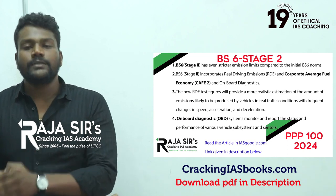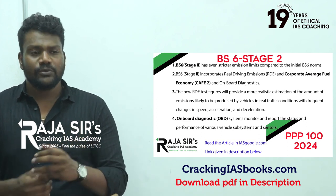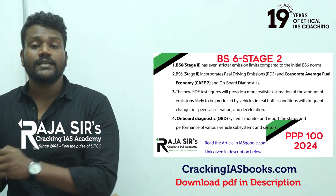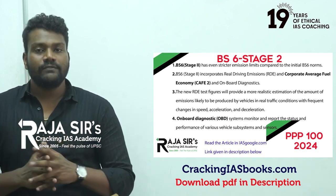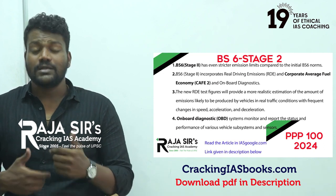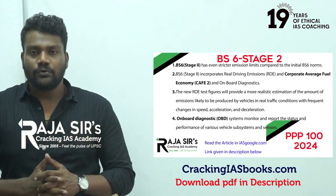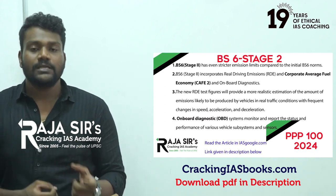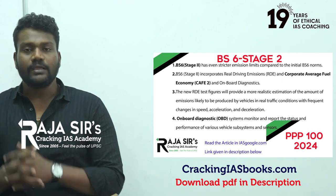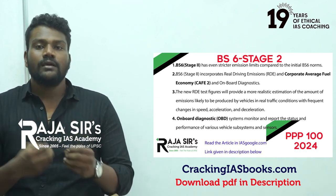Today, comparing BS6 with BS4: BS4 engines emitted around 50 ppm of sulfur oxides, while BS6 is only 10 ppm — an 80% reduction. NOx emissions have been reduced by 70%. Particulate matter PM2.5 in BS4 was 120 micrograms, whereas in BS6 only 70 to 80 micrograms are released. BS6 is significantly better environmentally, even if not perfect.